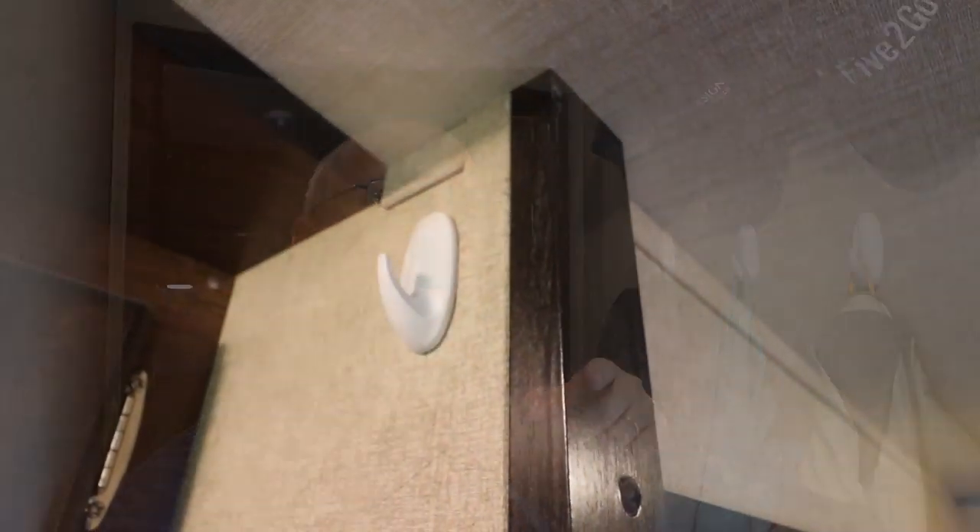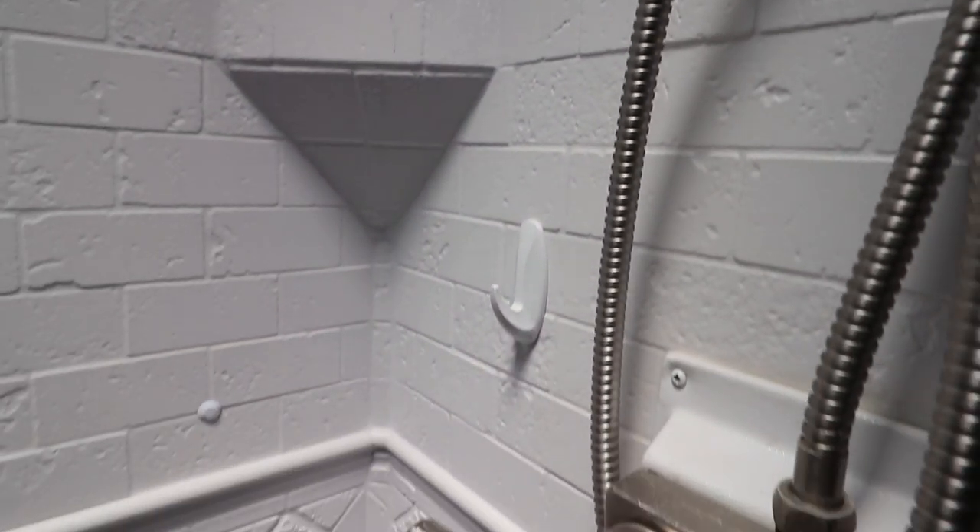We've also used command hooks to put up Christmas lights. We've used command Velcro to put up our Blink cameras and all sorts of stuff. They're really great for lightweight decorations — we had some paintings up in the living room between the two big windows. We've even used command hooks in the shower; they make special waterproof ones. We put a bin up to hold body wash and shampoo, and another hook to hold loofahs. Command hooks are super useful — I promise you'll find about a hundred different ways to use them in your RV.